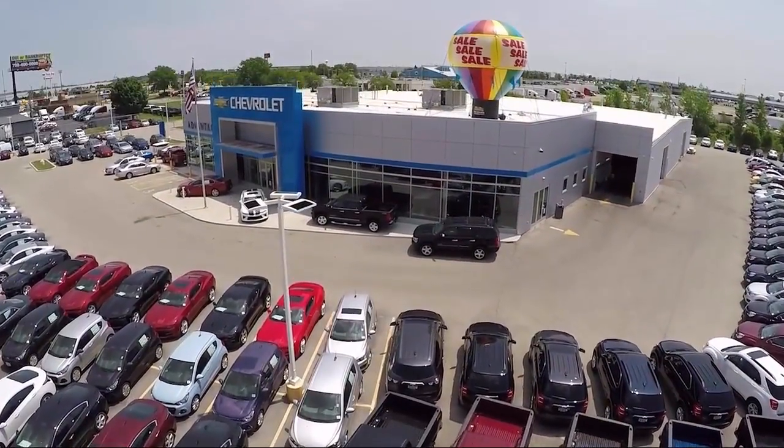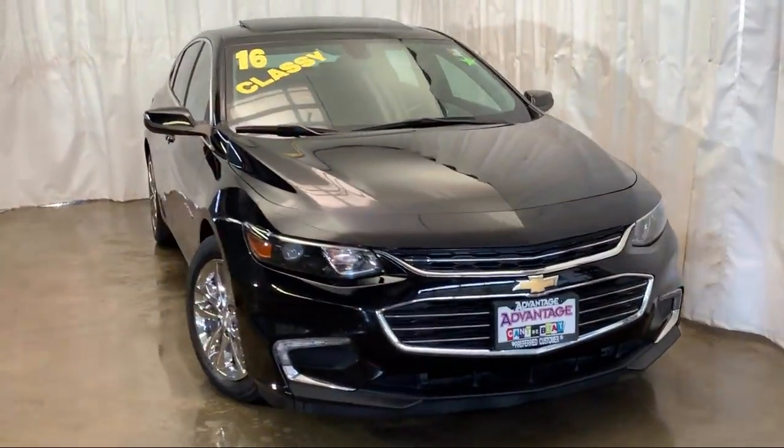Welcome to Advantage Chevrolet of Bolingbrook, and here's a look at another one of our great vehicles from our inventory.